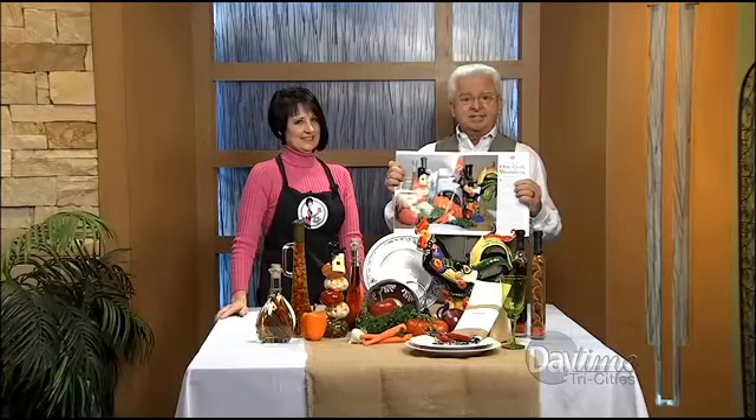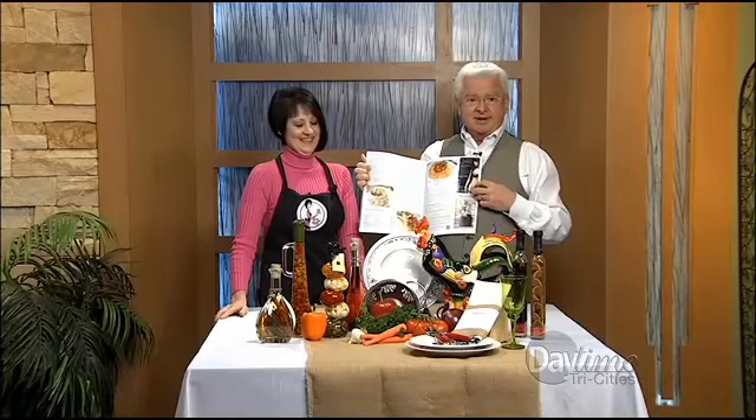You can stop brooding over what to have for dinner because Liz Bouchong is here to serve it up sassy with One Dish Wonders. In addition to the show here on Daytime, it's also a feature four-page article in this month's VIP Scene magazine starting on page 77. And you've got recipes on the next page and a little cheesecake from Liz right here.